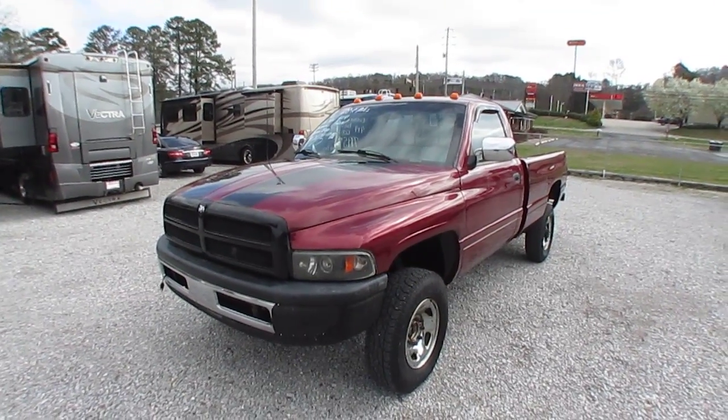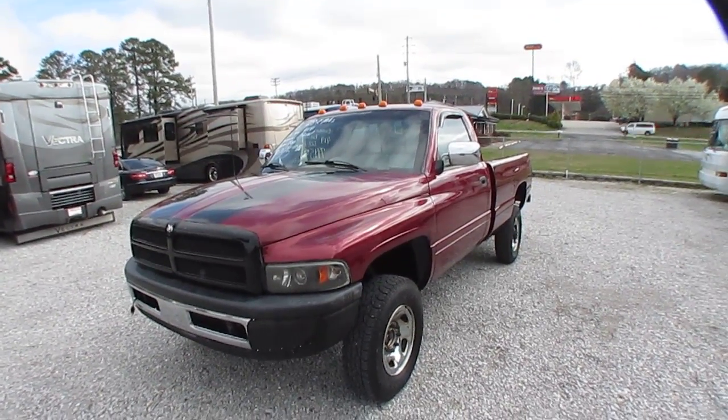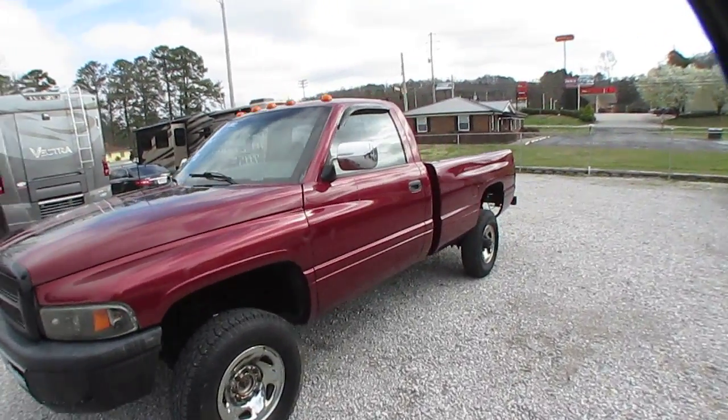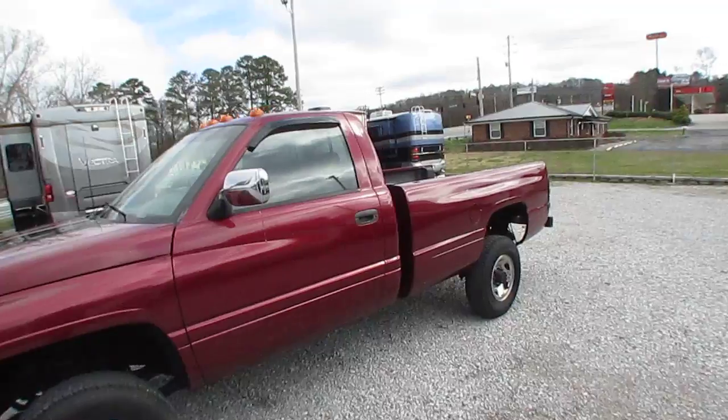Good afternoon, folks. Big Bo here with an excellent pickup truck value from Parkway RV Center. I'm about to show you a heck of a work truck today.